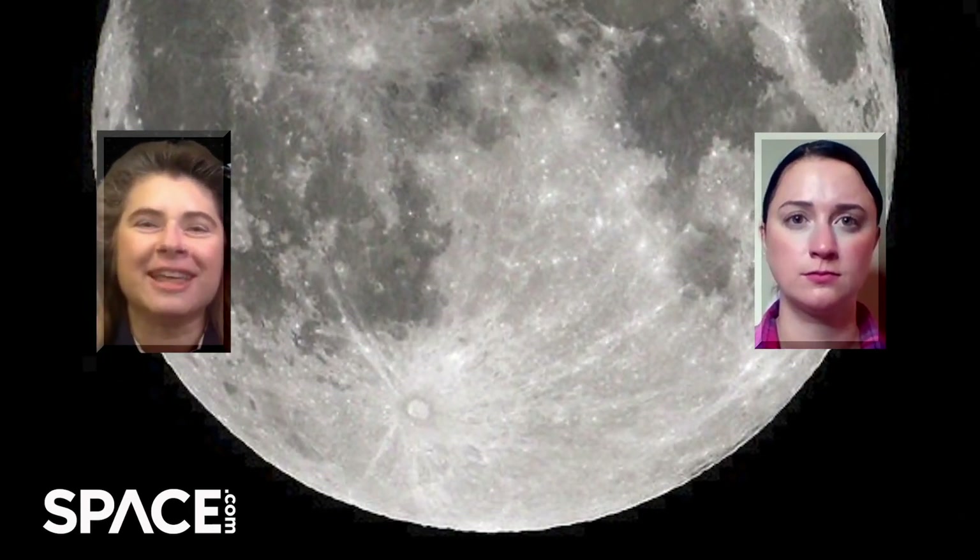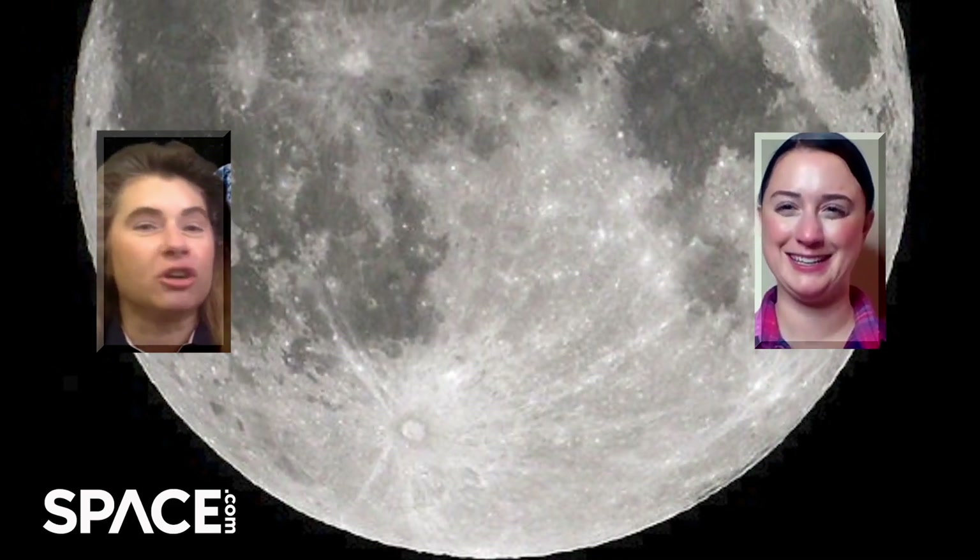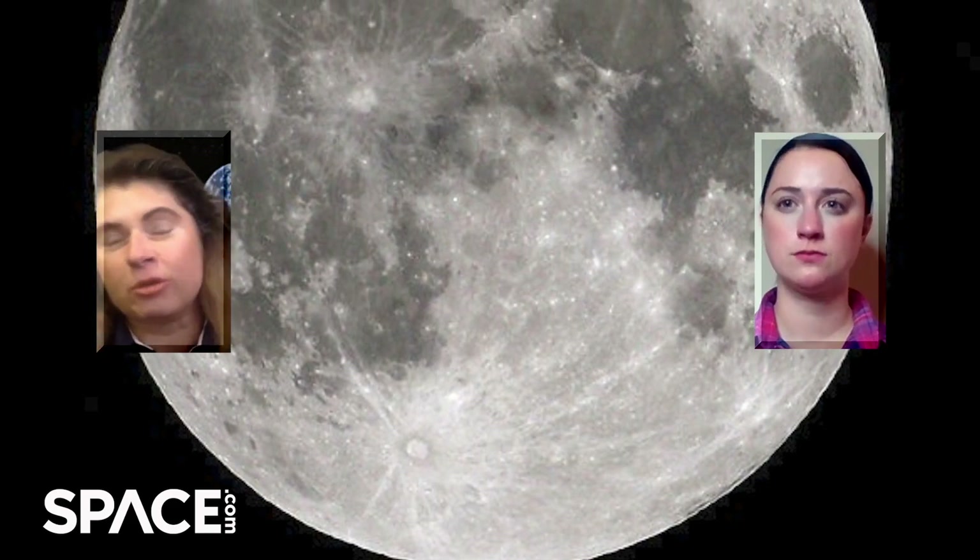There's also a very bright crater towards the bottom as we see it in the north — Copernicus crater — which has wonderful streaks coming out of it that you can spot. The easiest thing overall is looking at the patterns of dark and bright: the bright areas are ancient terrain, potentially billions of years old, and actually even older than the smoother, darker lava areas.